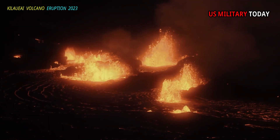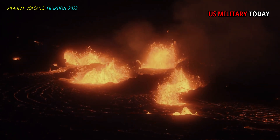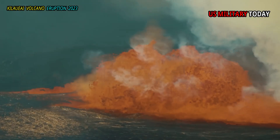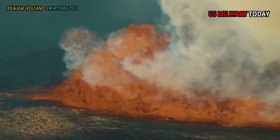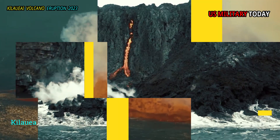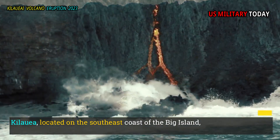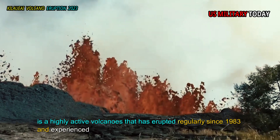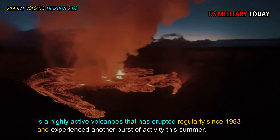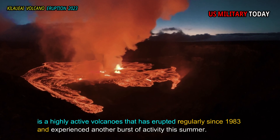The stunning view is from inside Halemaumau Crater, Kilauea Volcanoes, Hawaii. Kilauea, located on the southeast coast of the Big Island, is a highly active volcano that has erupted regularly since 1983 and experienced another burst of activity this summer.